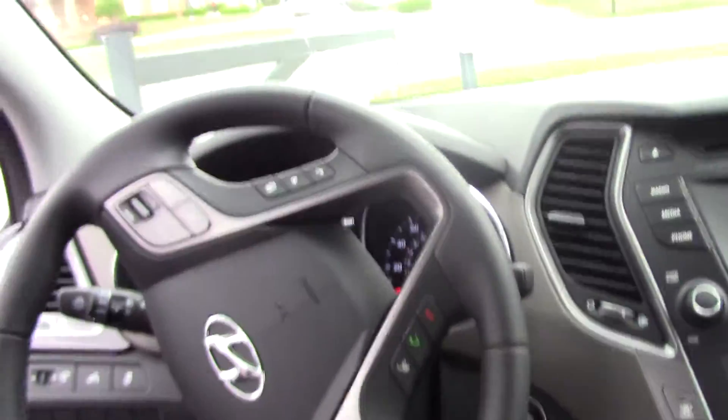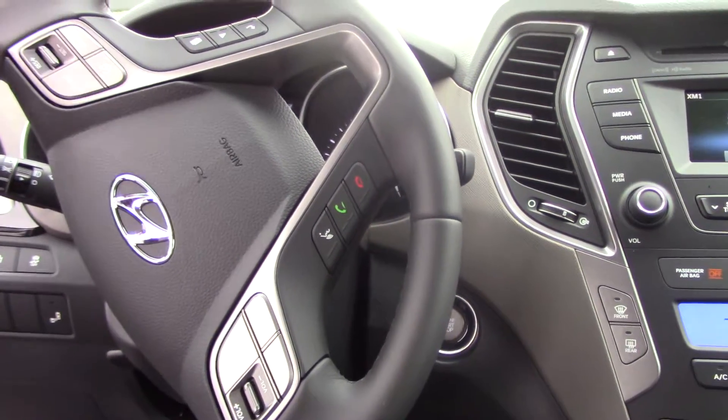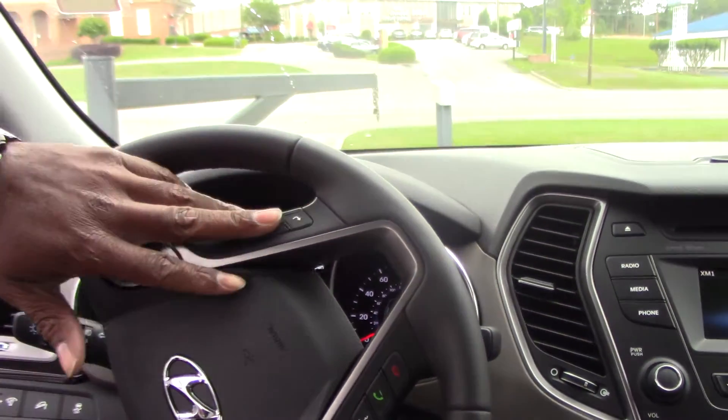Up here on the steering wheel, for your safety and convenience, you've got radio controls, Bluetooth — I'm going to pair it for you before you leave the lot — cruise control, selectable steering, and your trip and reset buttons are here.